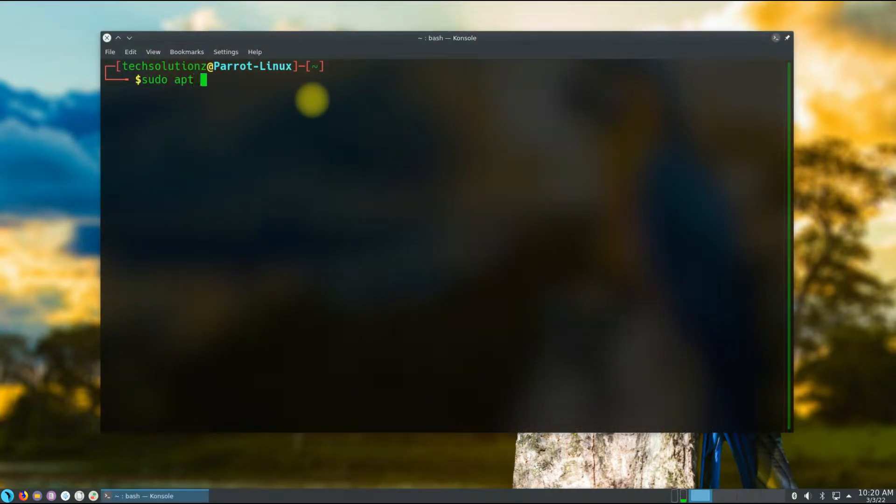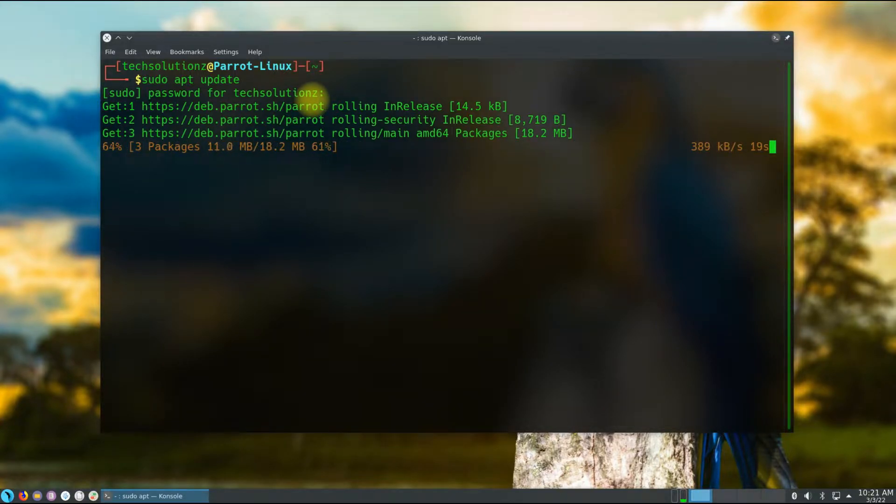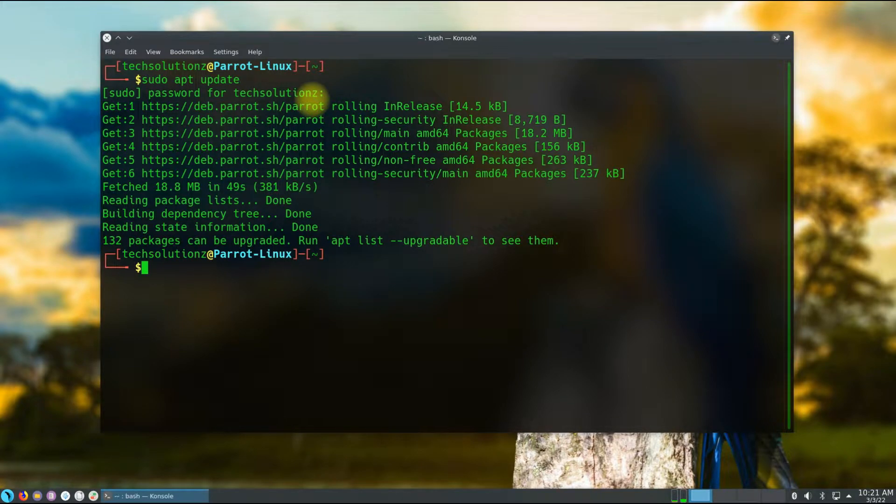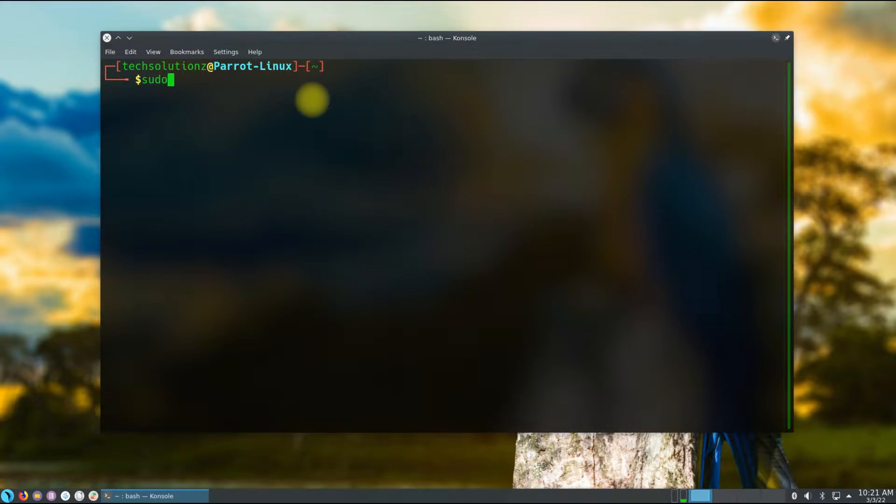We are on Parrot OS Home Edition with version 4.11.3. First, run the apt update command to update your Linux package index. Done doing that — now install parrot-core.